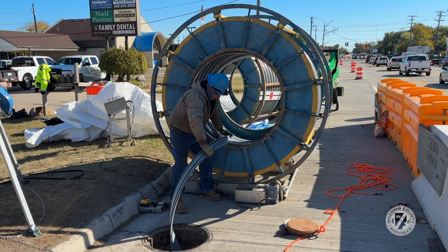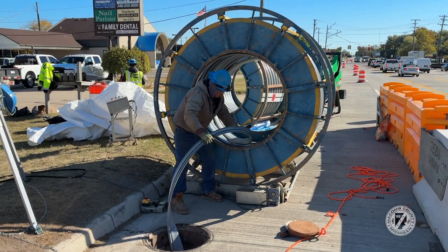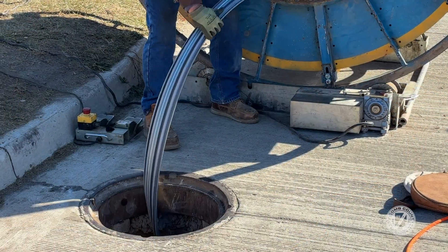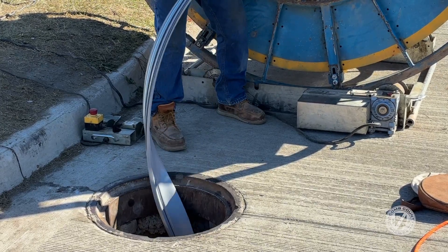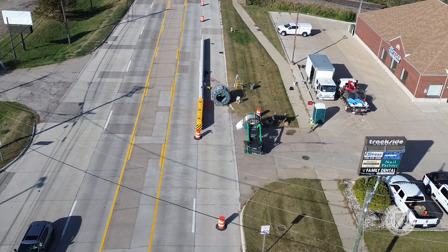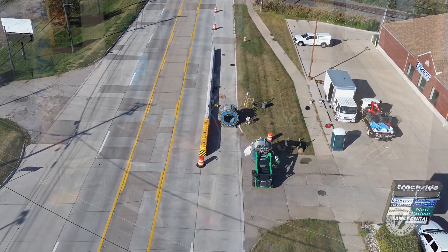We still have to close one lane of traffic because of our work crew and having the material and all of these things. Sometimes you'll be driving along and you'll say, 'I hardly even see anybody working there.' Believe me, they're working — they're working underground. There's a beehive of activity happening where you can't see it.